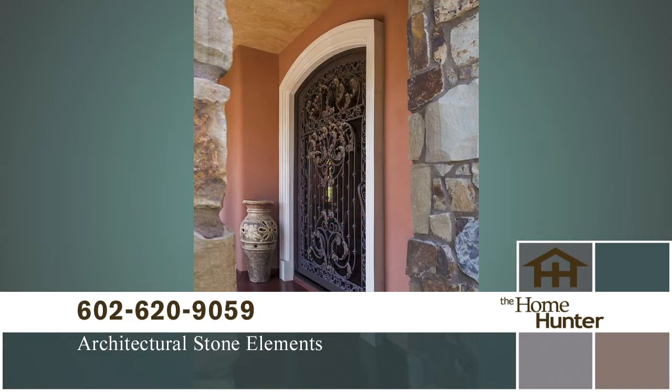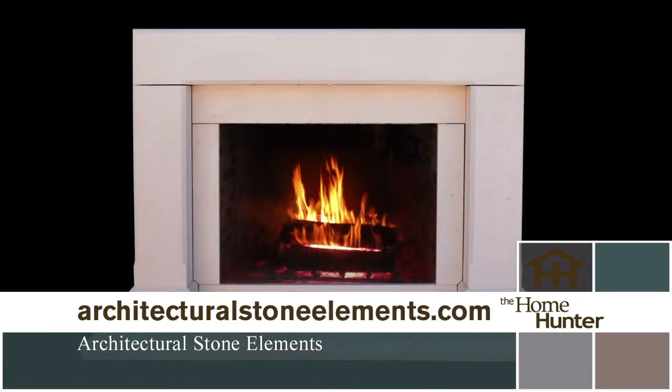Call today at 602-620-9059 or visit architecturalstoneelements.com. From our yard to your home.